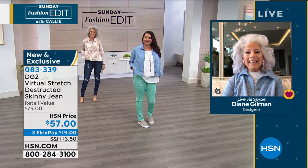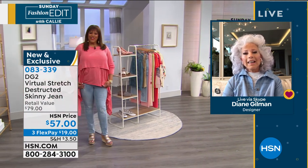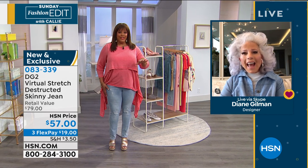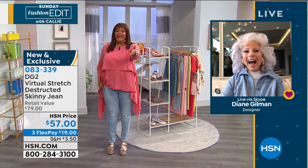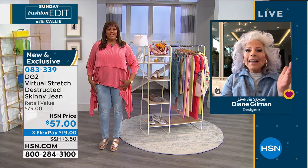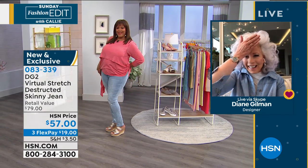Let's check in with Debbie because she is rocking the chambray — one of the most popular colors. We're down to 700 in the indigo. Look at this rock-and-roll girl! I have them on and I love these. I got to go down to a size 14. Look at my bum — J-Lo ain't got nothing on me!